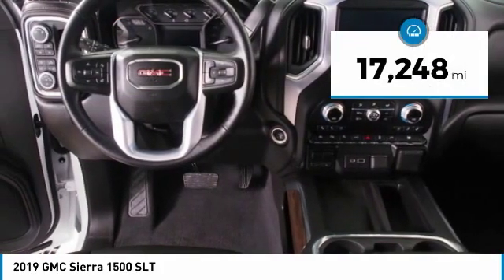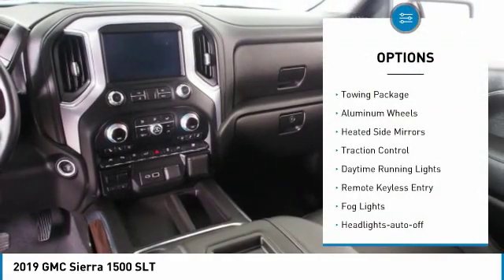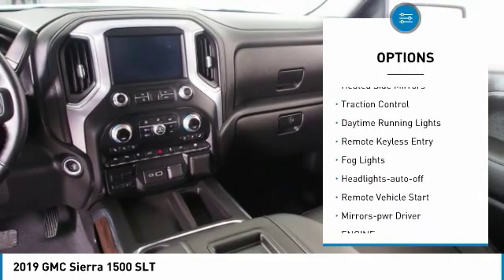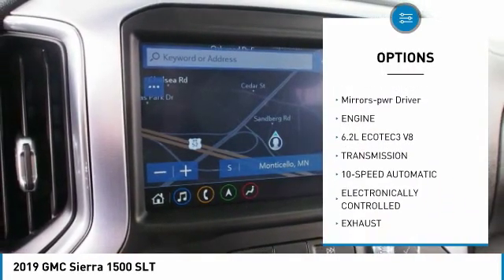This vehicle has less than 20,000 miles. Here are some of this vehicle's great options: towing package, aluminum wheels, heated side mirrors, traction control, daytime running lights.